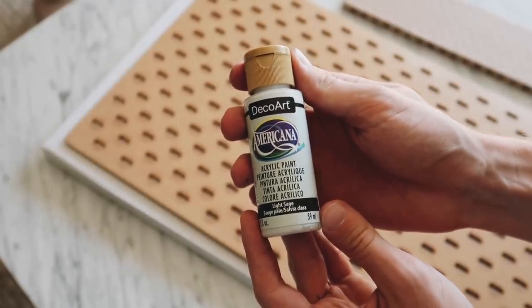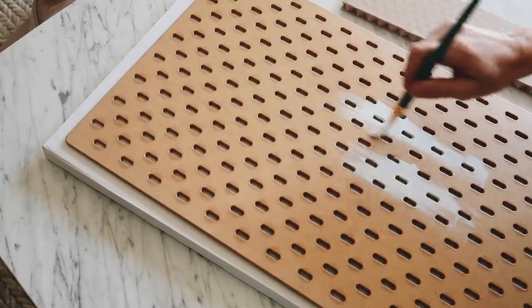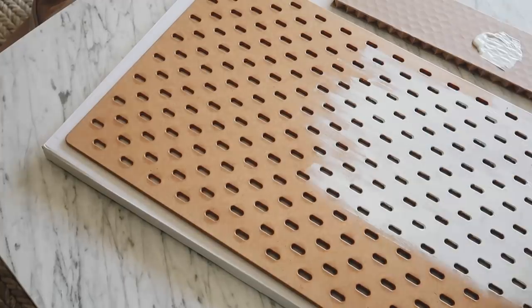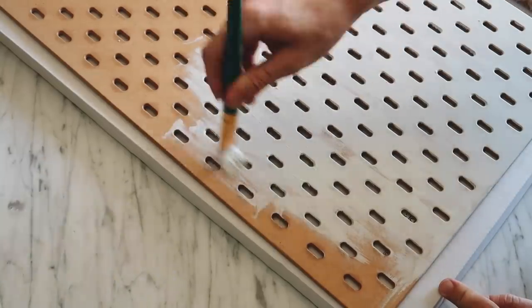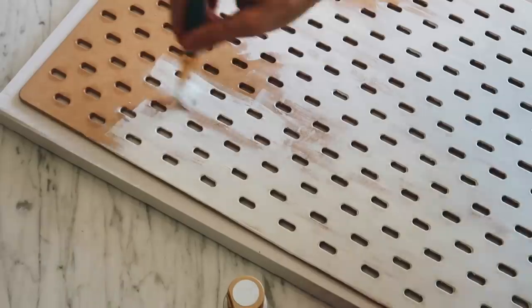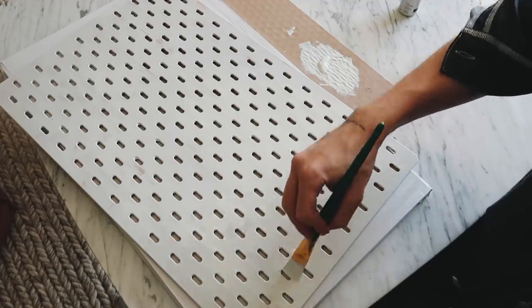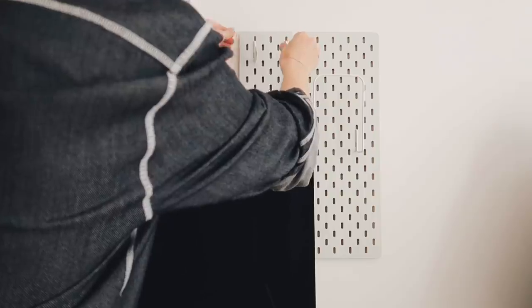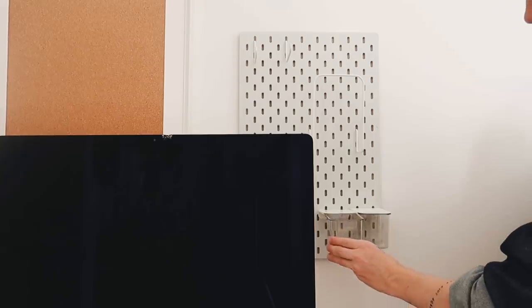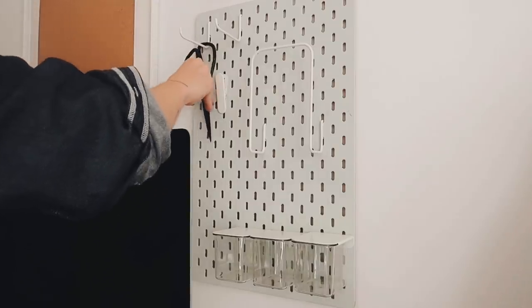I love that you can grab these pegboards at IKEA because it doesn't require you to go to a hardware store and cut down a larger one, and they have a ton of different interchangeable items you can put on it - pencil cups, hooks, whatever. I gave it two total coats of light sage paint from Americana. I did the mint tone to translate back to that plastic bin underneath the monitor. You can also do simple white, simple black, or even brass spray paint - whatever your heart desires.